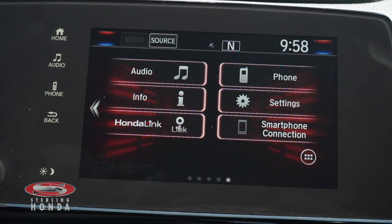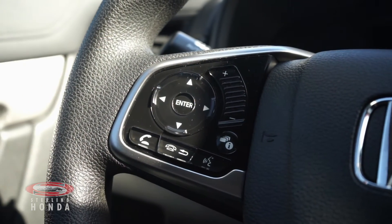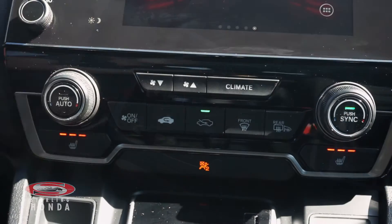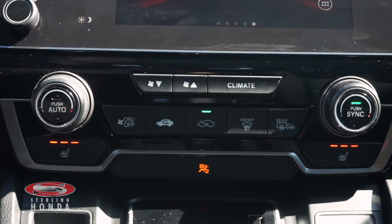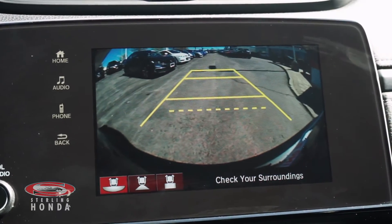A touchscreen stereo system with smartphone and Bluetooth connectivity, a steering wheel with audio and call controls, dual-zone climate control with temperature-adjustable heated front seats, and a multi-angle reverse camera with assistive guidelines.